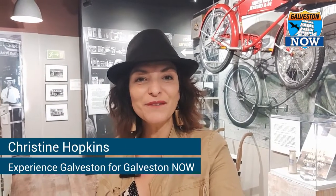Join me weekly for Experience Galveston for ideas of what to see and do on beautiful Galveston Island. Today on Experience Galveston, we're meeting with Jody Wright-Gidley of the Galveston County Museum to get a peek of the newly reopened museum right here at the courthouse.